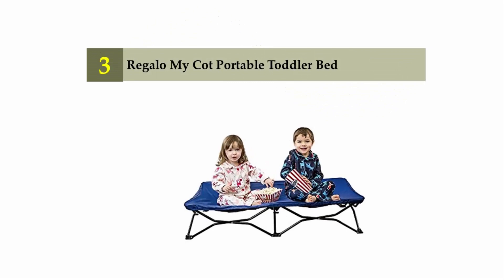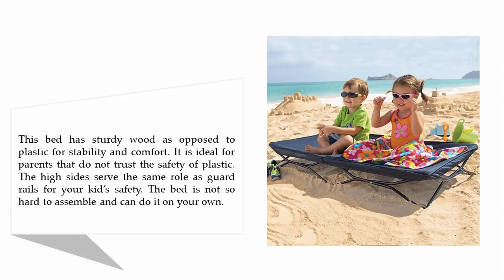Halfway through our list at number 3: the Regalo My Cott Portable Toddler Bed. This bed has sturdy wood as opposed to plastic for stability and comfort, making it ideal for parents that do not trust the safety of plastic. The high sides serve the same role as guardrails for your kid's safety. The bed is not hard to assemble and you can do it on your own.